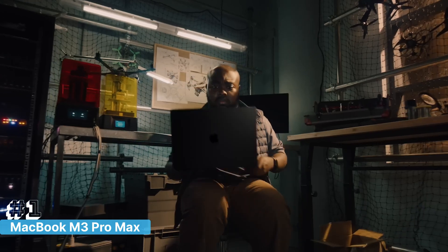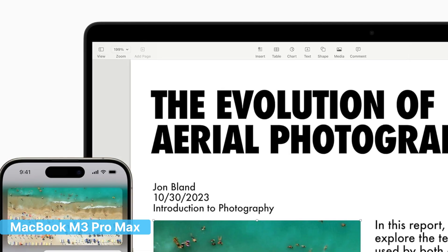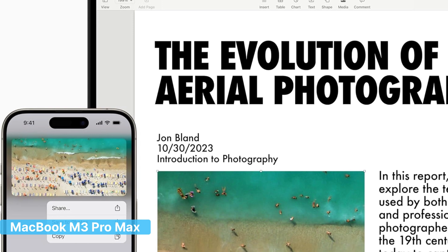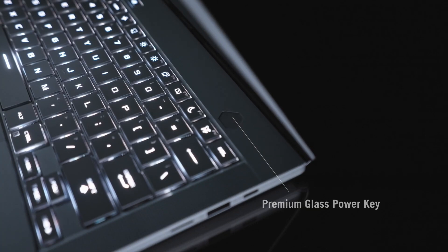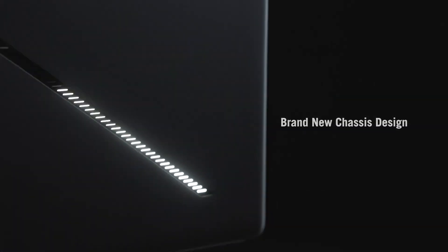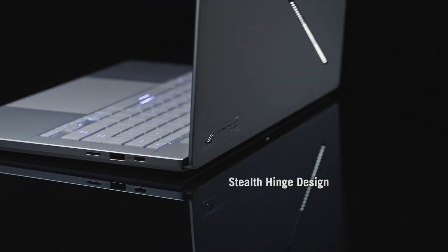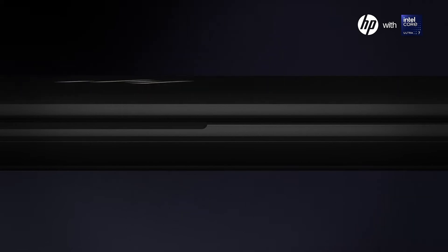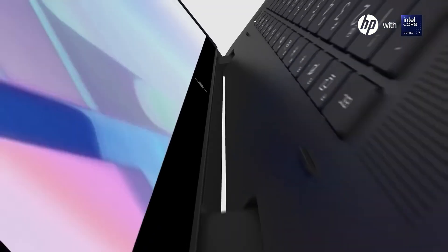For programmers looking for a laptop that combines top-tier performance, a stunning display, and the efficiency of Apple's ecosystem, the 2023 MacBook Pro is the ultimate choice. That wraps up our list of the top 5 best laptops for programming in 2024. Each of these laptops offers unique strengths, whether you need raw power, portability, or advanced features.